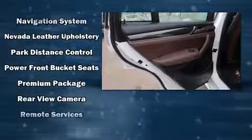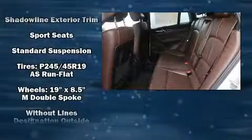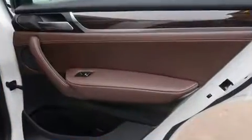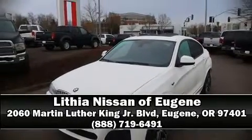Take assurance in side curtain airbags providing head protection in the event of a severe collision. It also arrives with a Carfax history report indicating just one previous owner. Stop by our dealership or give us a call for more information.